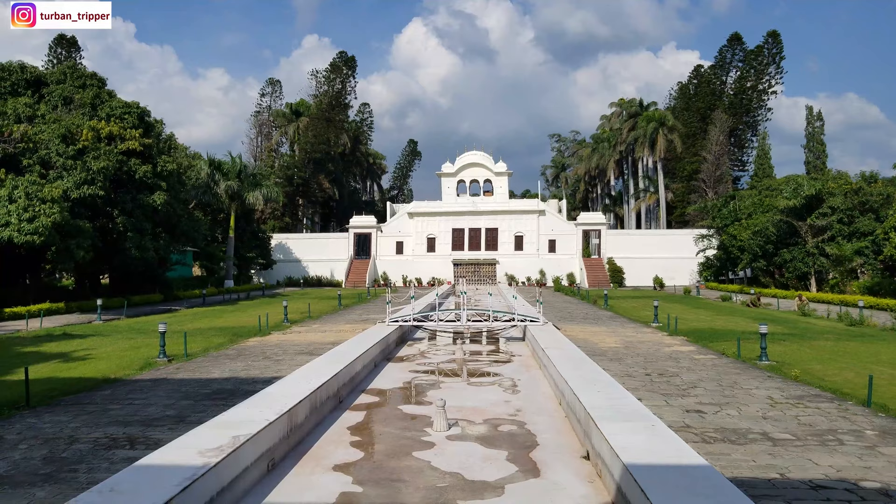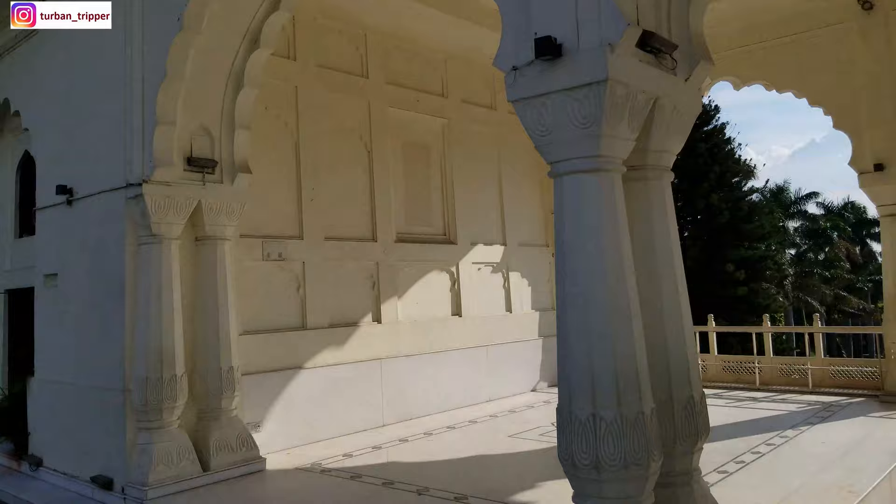When Fidai Khan and Aurangzeb heard about this, they reduced the area here and eventually closed it off.